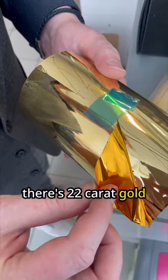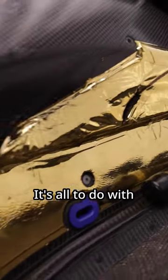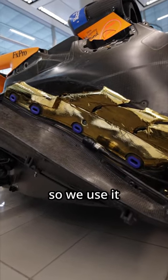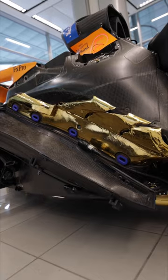Did you know there's 22 karat gold on a McLaren F1 car? It's all to do with heat shielding. Gold is a great heat reflector, so we use it to protect certain parts of the car from heat damage.